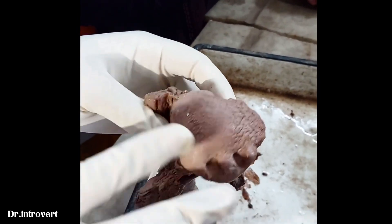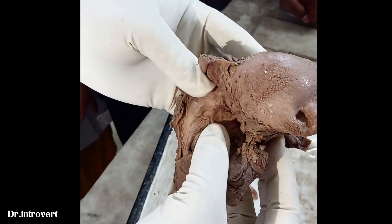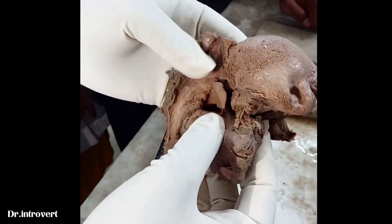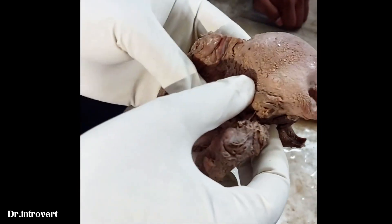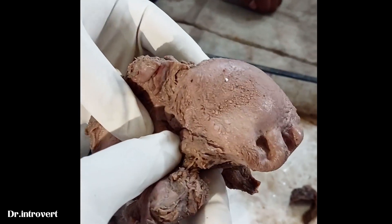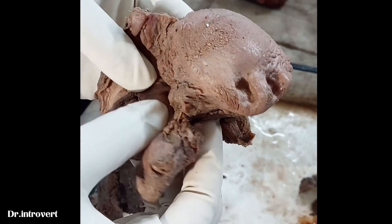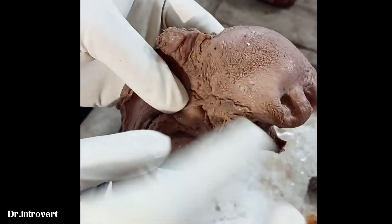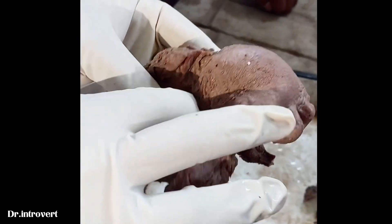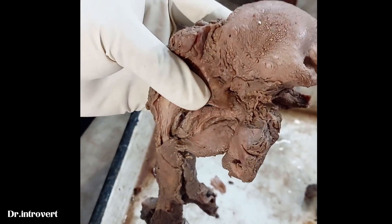The epiglottis is here. This fold is the median epiglottic fold, the glossoepiglottic fold, and on the side is the lateral glossoepiglottic fold. The gap is the vallecula.